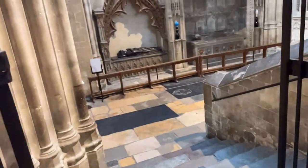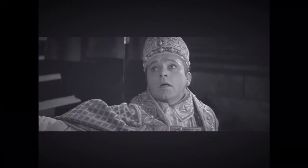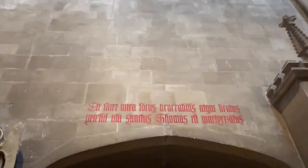It happened in Canterbury, England, eight centuries ago — a story as ancient as time itself, the immortal story of a man called Beckett.